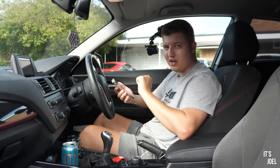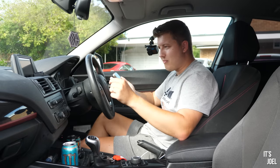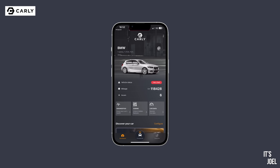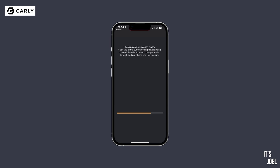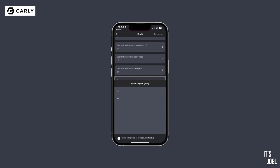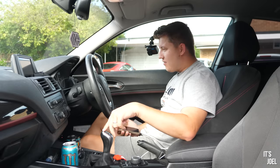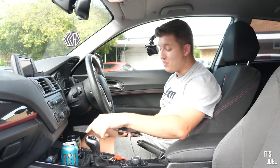Now onto the coding, which is what Charlie asked me to do. One thing that annoys him: when he puts it into reverse, it makes that BMW gong over and over again. So we go into the coding functions on Carly, find the reverse gear gong option - currently set to on - click off, press code now, and in a few seconds the reverse gear gong should be gone. Let's test it - put it back in reverse. No gong! Just one audible note to say we're in reverse, but no repetitive gonging. I understand why he wanted rid of that.